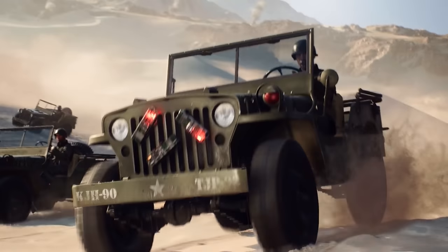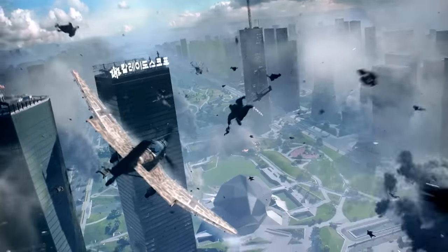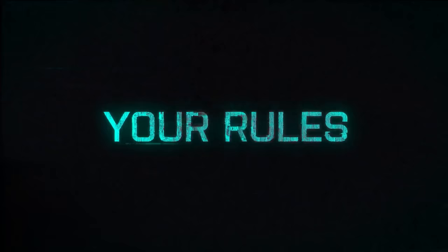And that wraps it up for today in gaming. As always, thank you so much for watching. Have a good holiday break, and I'll see you next time. This is LevelCap, signing off.